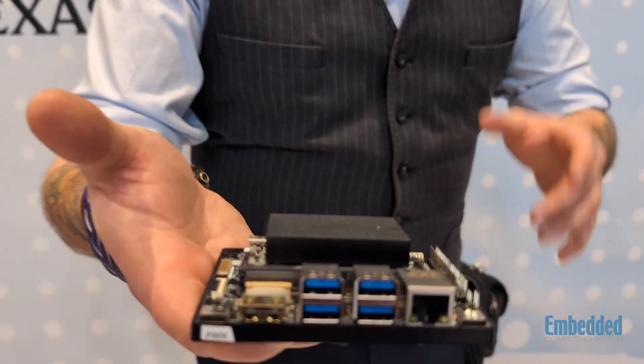The Embedded Computing Design booth is full of very exciting things. Most exciting for me right now is this brand new DevZone where we are featuring some of the most exciting boards, kits, and products in the entire embedded space. Today, right now on this video, we are featuring the Synaptics Astra Machina board.